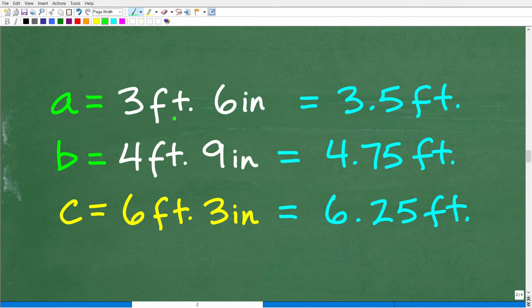Let's put this all together. Three feet, six inches is 3.5 feet. Four feet, nine inches is equivalent to 4.75 feet. Six feet, three inches is equivalent to 6.25 feet. These are the units we're going to use — all in feet, one unit of measure. You could also work in inches by converting the feet to inches instead, and that would be perfectly fine.